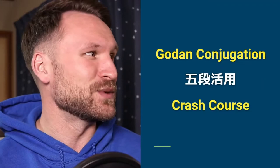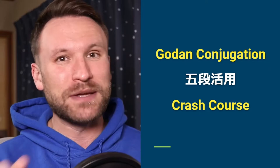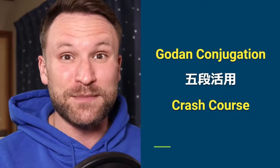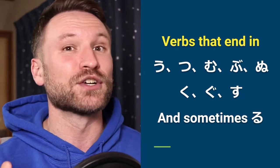Before we can get started with the volitional form, we need to do a crash course in Godan conjugation. If you want a full overview, there will be a link that goes into detail. It's actually quite simple. Godan conjugation crash course: verbs that end in u, tsu, mu, bu, nu, ku, gu, su, and sometimes ru are Godan verbs.